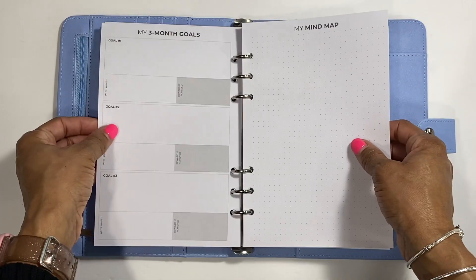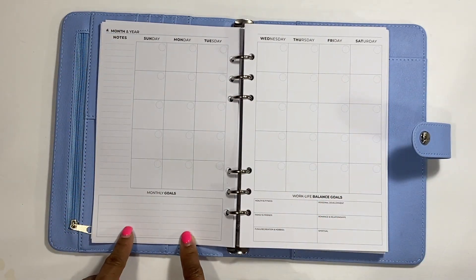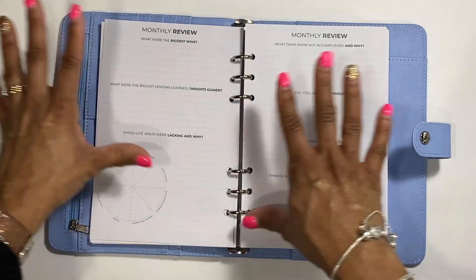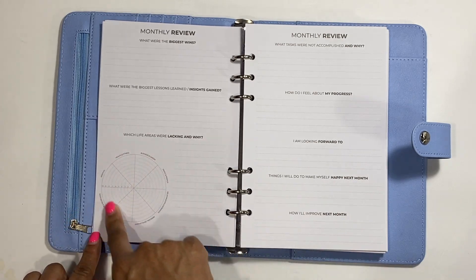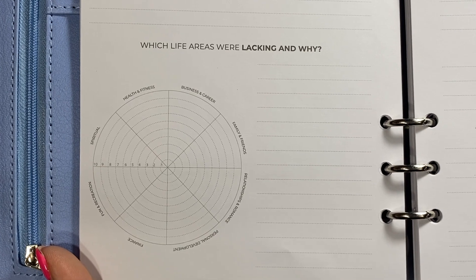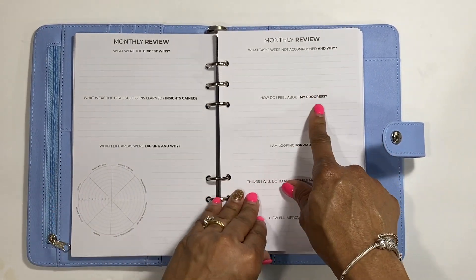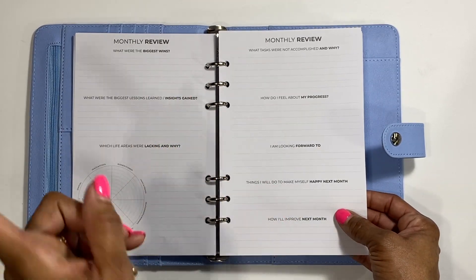Then there are three-month goals sections: goal one, why I want it, reward if achieved, goal two, goal three. Then there's a mind map. The monthly undated calendar has notes on the side and monthly goals at the bottom - very well thought out. You have work-life balance goals across: health and fitness, family and friends, fun and recreation, hobbies, personal development, romance and relationships, and spiritual. Then a monthly review section asking: biggest wins, biggest lessons learned, insight gained, what life areas were lacking and why, with a rating scale from one to ten across health, fitness, business, career, family, relationships, personal development, finance, and fun and recreation.